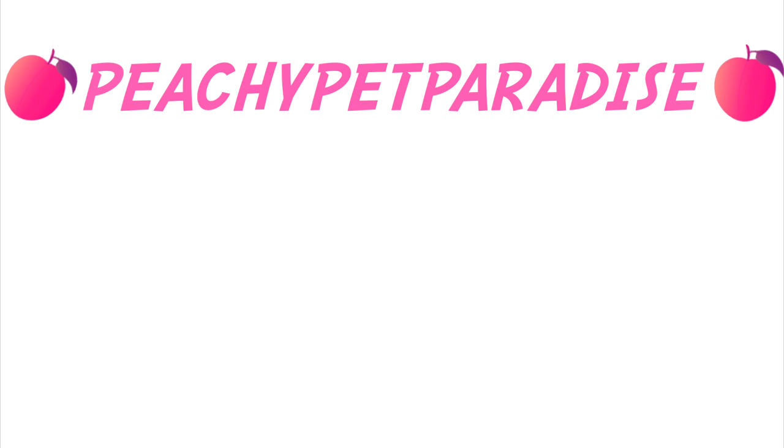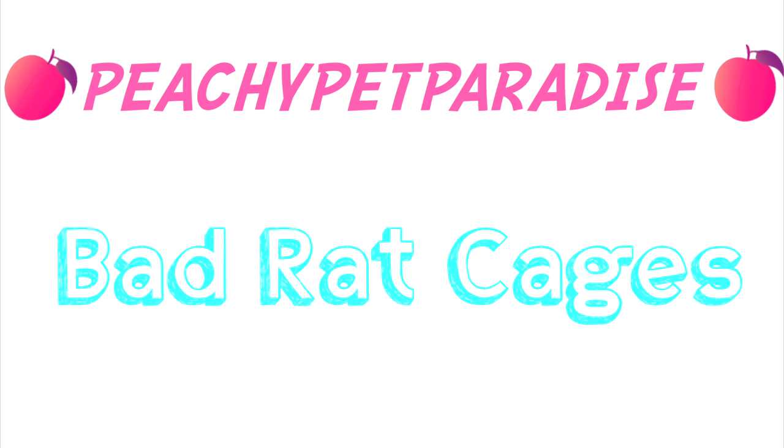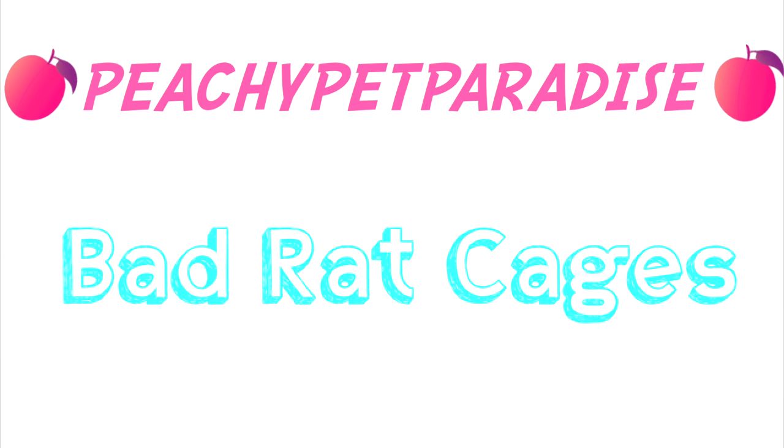Hey everyone, it's me, Beach about Paradise, and today's video is Bad Rat Cages. This is the other part to my previous video, Good Rat Cages.